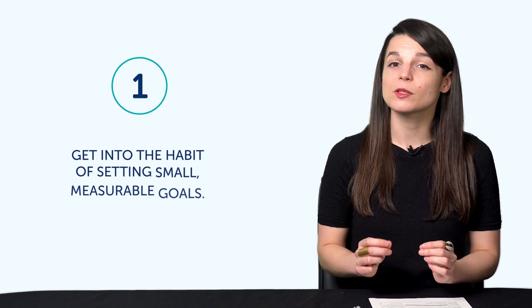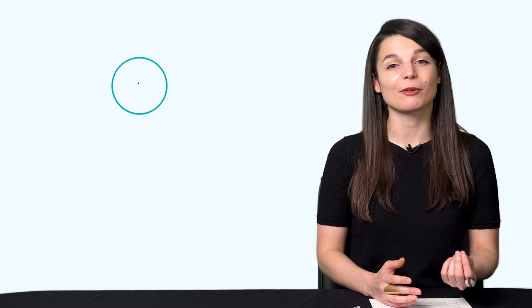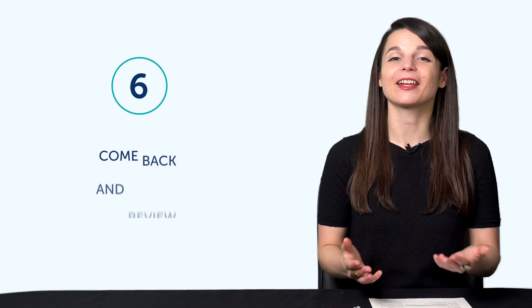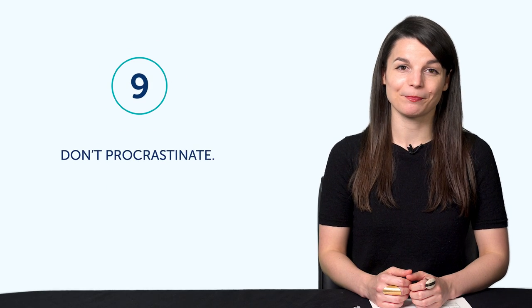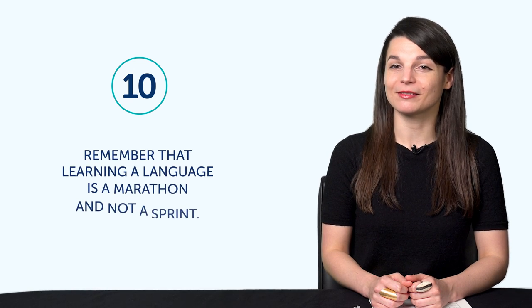So let's recap. Number one: set small, measurable goals. Number two: create a routine. Number three: don't cram. Number four: prepare lines and conversations ahead of time. Number five: get into the habit of producing output. Number six: come back and review. Number seven: look for solutions. Number eight: focus on what you're good at. Number nine: don't procrastinate. Number 10: remember that learning a language is a marathon and not a sprint.